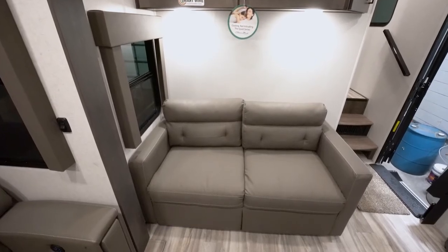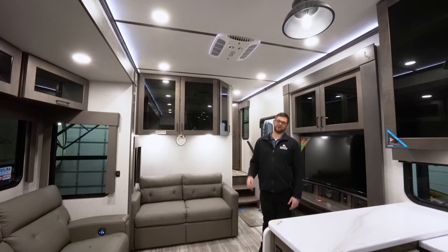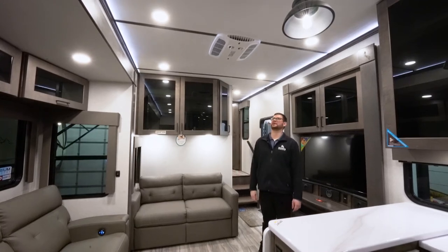There's a tri-fold sofa over here on the edge and then you have the three-seat recliner with power reclining. Compared to the Paradigms, these do have three air conditioners — one ducted up in the bedroom that'll duct into the bathroom, and these two rear units will just dump. It gives you a ton of cooling power.